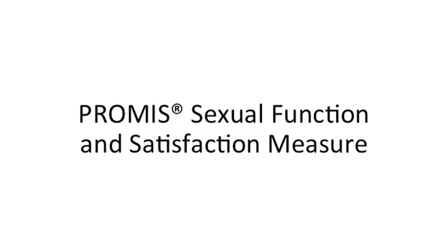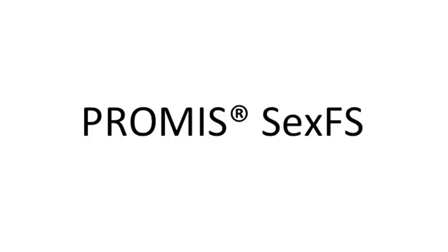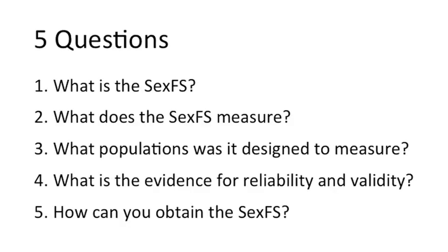Hello, and welcome to this brief introduction to the PROMIS Sexual Function and Satisfaction measure, also known as the SexFS. In this video, we will answer five questions: What is the SexFS? What does the SexFS measure? What populations was it designed to measure? What is the evidence for reliability and validity? And how can you obtain items from the SexFS?